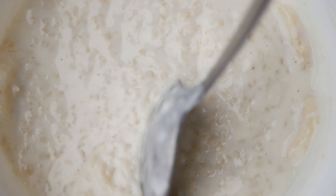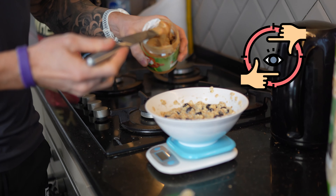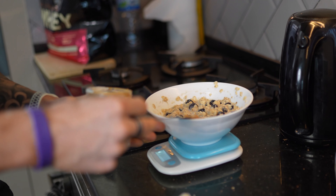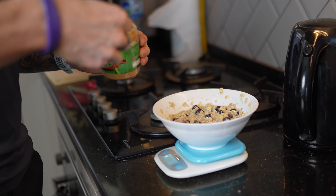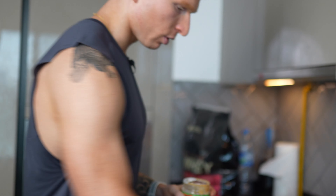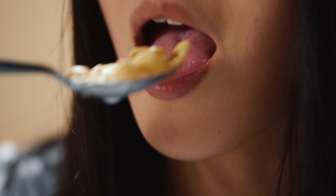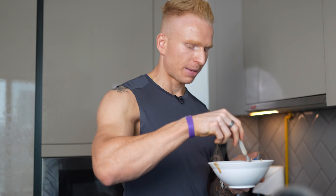Then I add 20 grams of peanut butter — this is one food you need to weigh; trust me, you're going to get it wrong if you don't. I normally just put the peanut butter on the side rather than mixing it all in, and then mix a little bit in with every single mouthful. That's the key to making this meal as nice as possible. And that's my pre-workout meal.